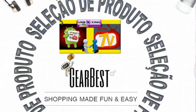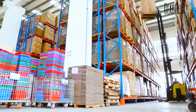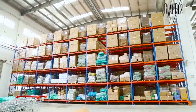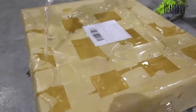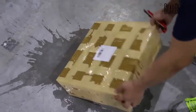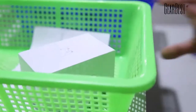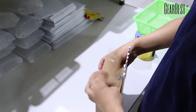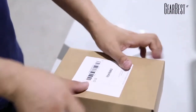Olá meus amigos, essa é a nossa seleção de produtos Gearbest para você. É uma seleção feita cuidadosamente e com carinho de produtos de qualidade que a gente separa e seleciona para você. Aqui na descrição desse vídeo eu vou estar deixando o link do produto que você pode adquirir através da Gearbest, que é a parceira dos nossos canais. E na sequência desse vídeo eu vou estar deixando com você o trailer do produto escolhido para você.